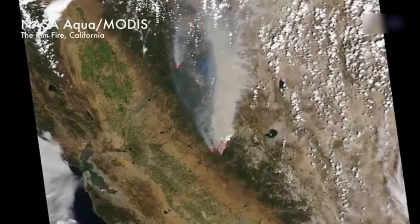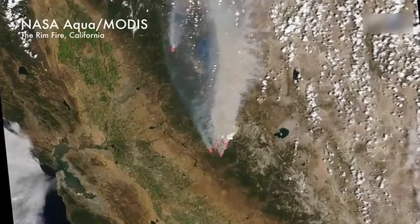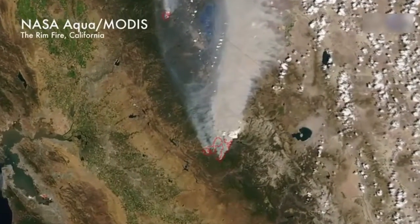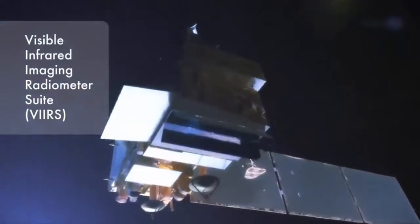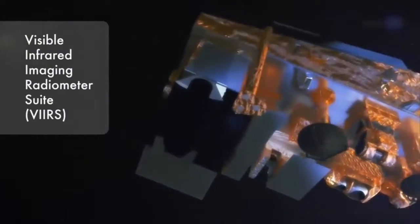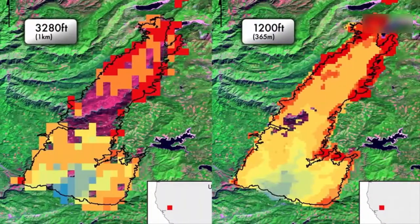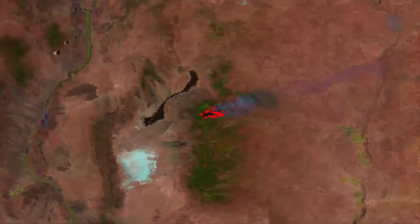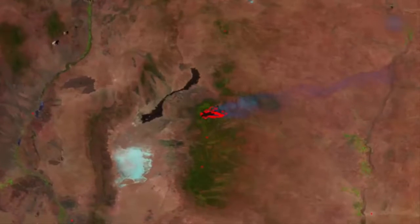Past satellite images of wildfires have shown where fires are burning. But except for the largest fires, they don't show clearly where the devouring flames are headed. Images from the Visible Infrared Imaging Radiometer Suite, or VIIRS, on NPP are almost three times more detailed — about 1,200-foot resolution versus 3,280-foot resolution.